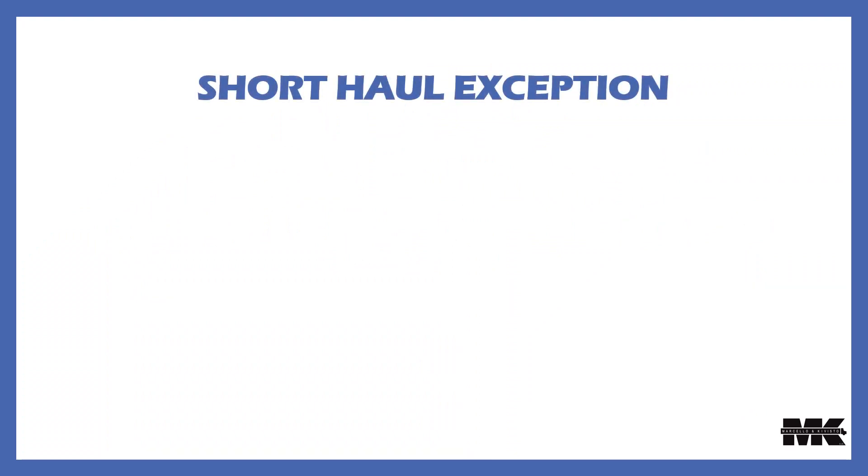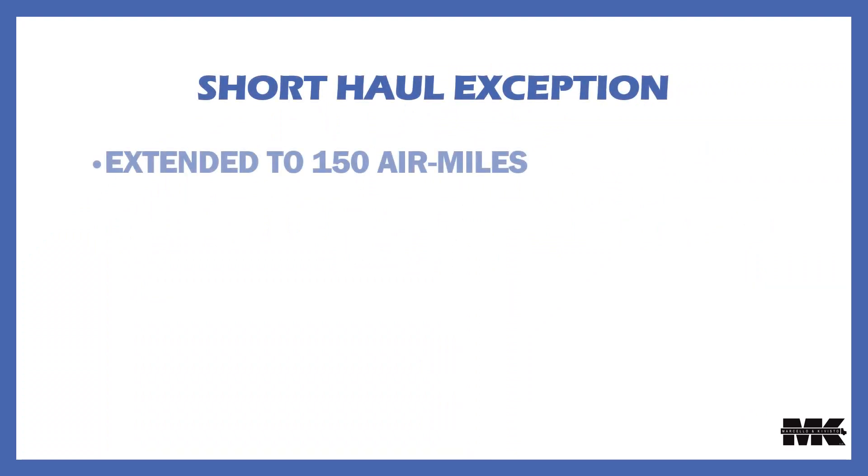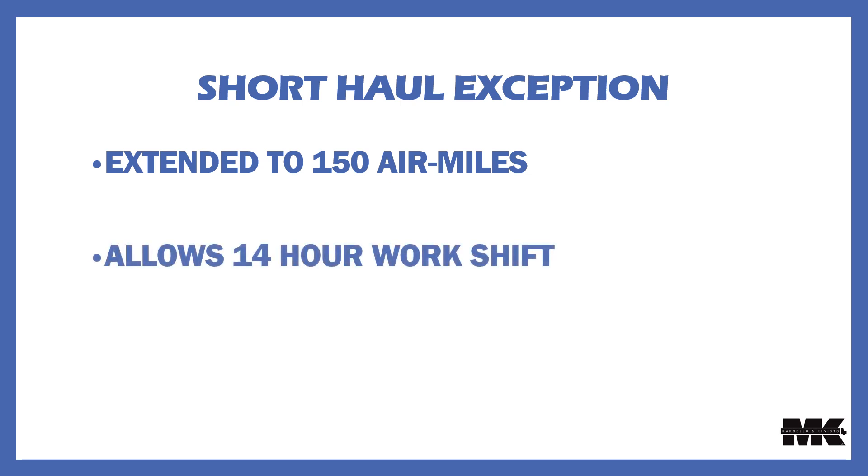The short-haul exception has been changed: it's been extended to 150 air miles and now allows for a 14-hour work shift. Drivers and carriers using the short-haul exception are not required to use record of duty status or electronic login devices, nor are they required to take a 30-minute break. However, they remain subject to the existing limit of 11 hours spent driving.